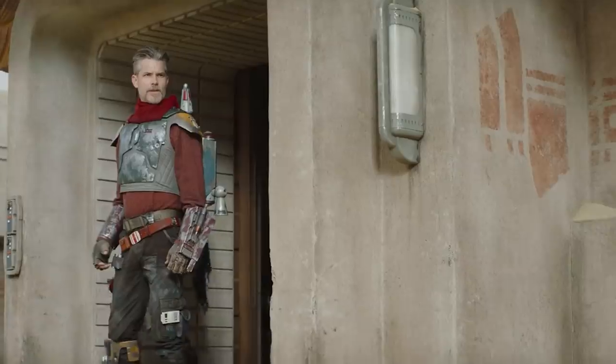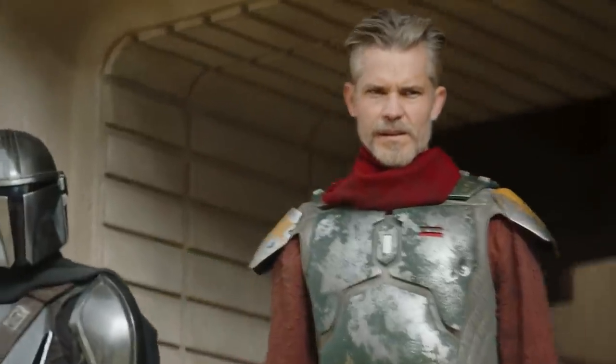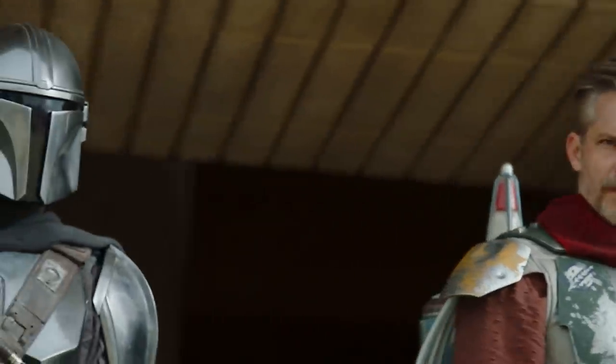Starting with number 10: the title of the episode, 'The Marshal,' is a reference to Cobb Vanth's character played by Timothy Oliphant, who's kind of doing a version of his Seth Bullock character from Deadwood. He even used a similar accent from that series. The opening scene starts with Mando and Baby Yoda walking up into town in the middle of the night.